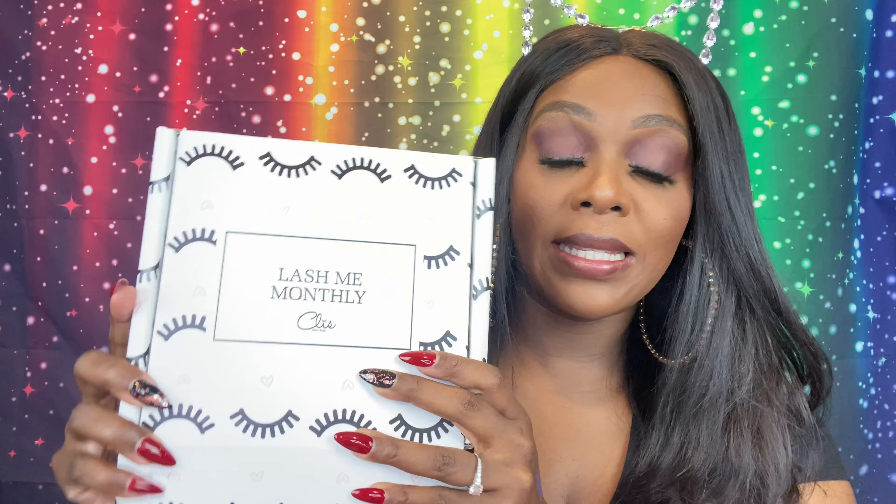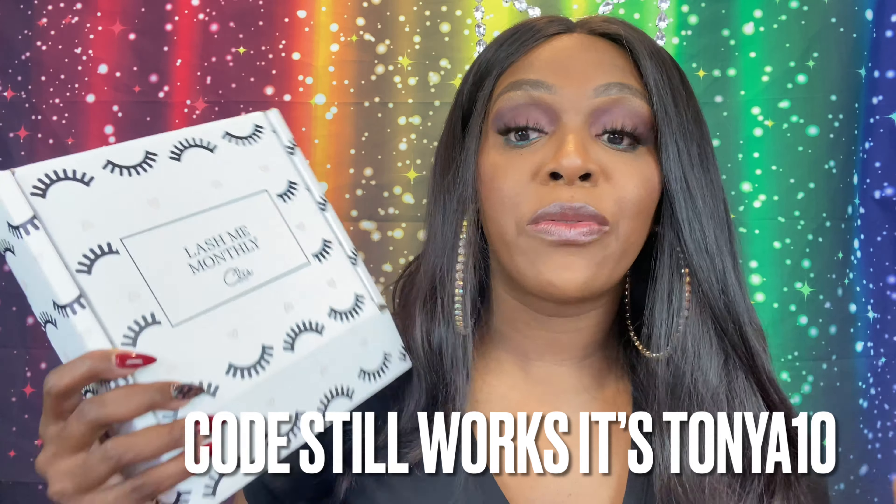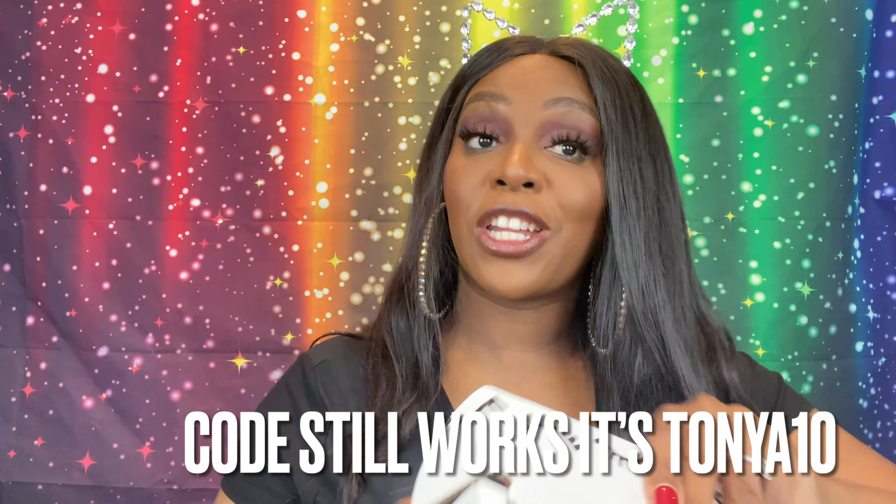This is the lash subscription — it's $21.99 plus free shipping. You're supposed to get three pairs of personalized lashes and three full-size beauty products. There's a lash quiz and a beauty quiz on their site to better fit your needs. If you use the code TANYA10, you'll receive 10% off — I'll double-check and let you guys know.